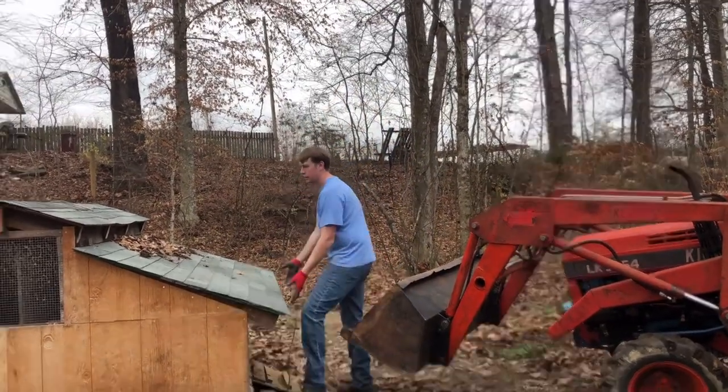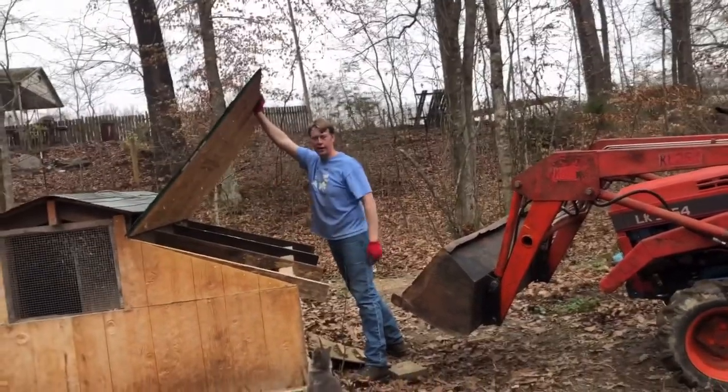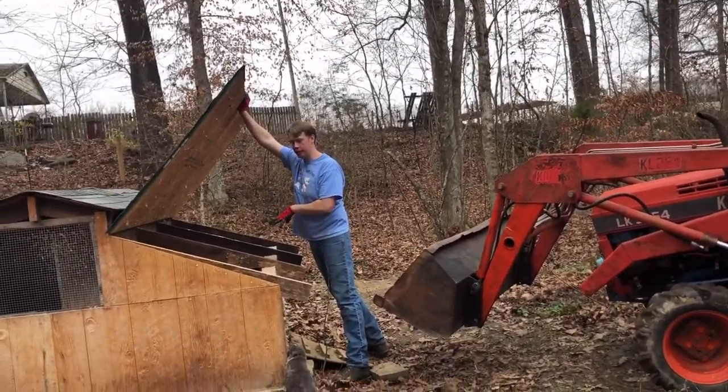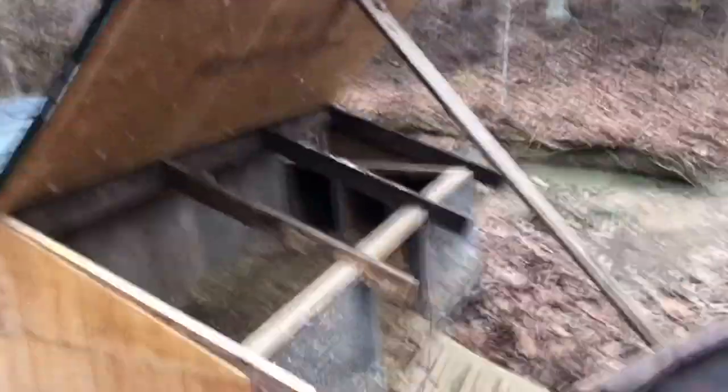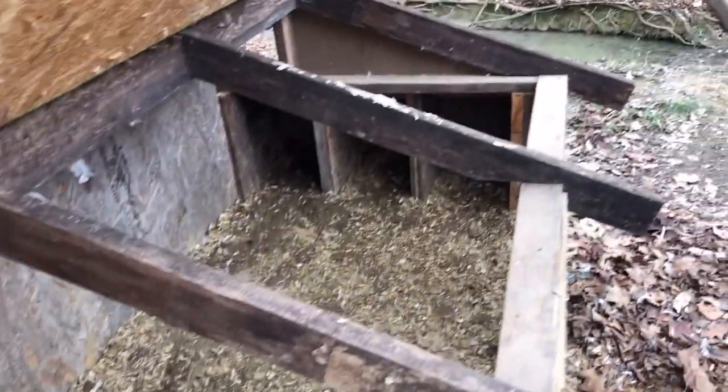We wanted to be able to get in and clean it out pretty easily, so this roof actually has hinges and raises up. I can pop it open and get in here to clean this out. You can see I've got it popped open — this is a little overdue. You can tell that's where they sleep. I'm gonna get in here and clean all this out and give them some fresh shavings.